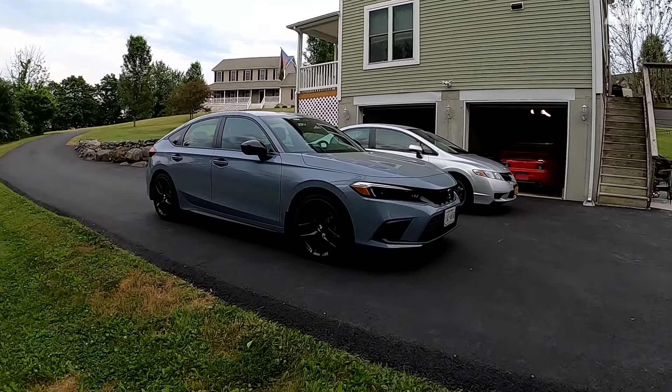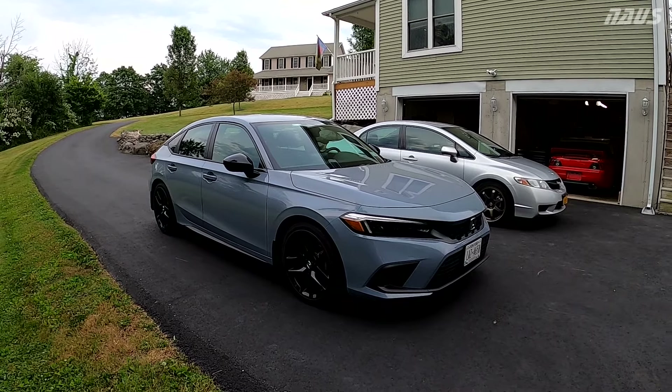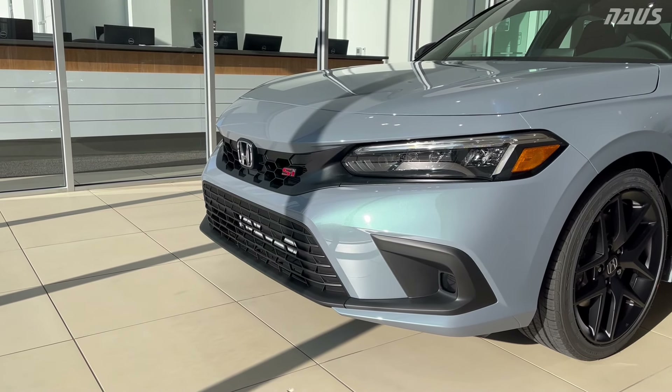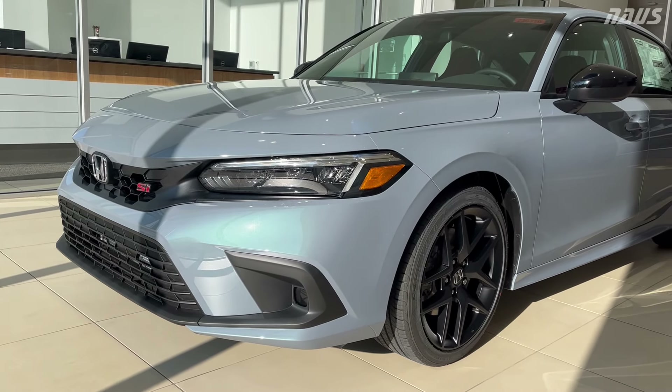You all have been waiting for this video. Why did I buy this car over the SI, and what are the main reasons that I did not buy the SI? If you saw my previous videos, you'll know that I mentioned there are two significant issues with the 2023 Honda Civic SI that I want to address here.